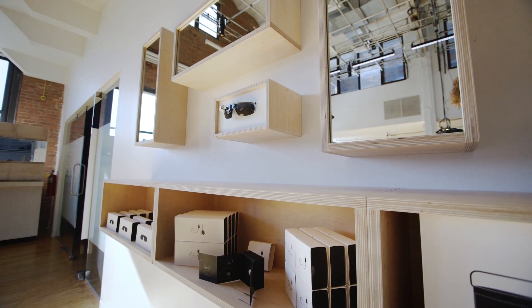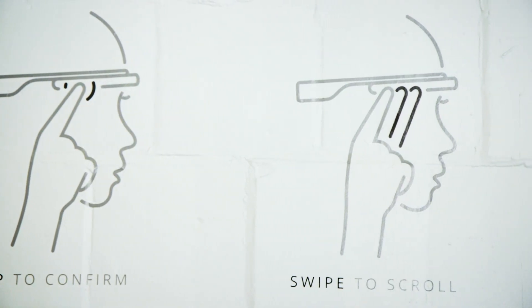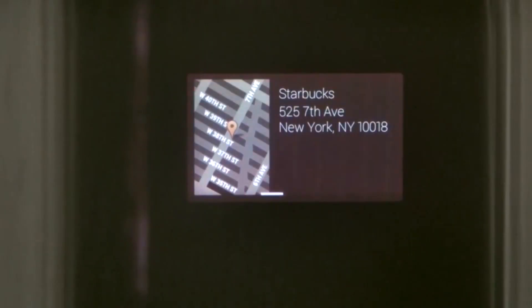Google Glass isn't ready for the masses yet. The augmented reality headset has technical problems that still need to be overcome. The software is still in active development, battery life isn't that great, and we're not even sure what we want to do with a tiny screen on our face anyway. But before we figure all that out, Google needs to make sure that Glass can work for everybody.